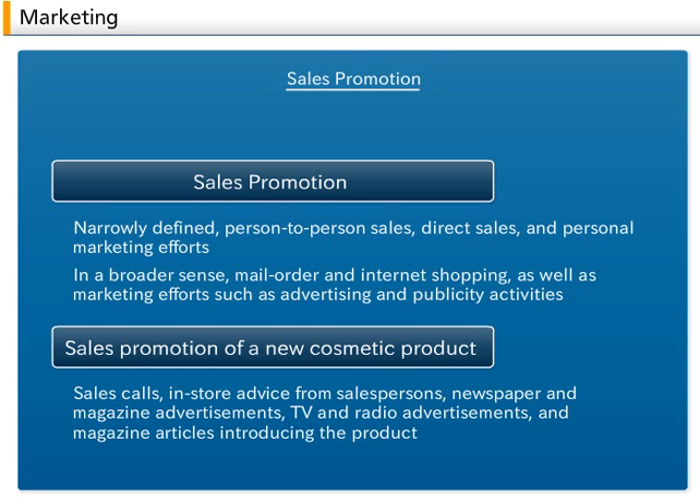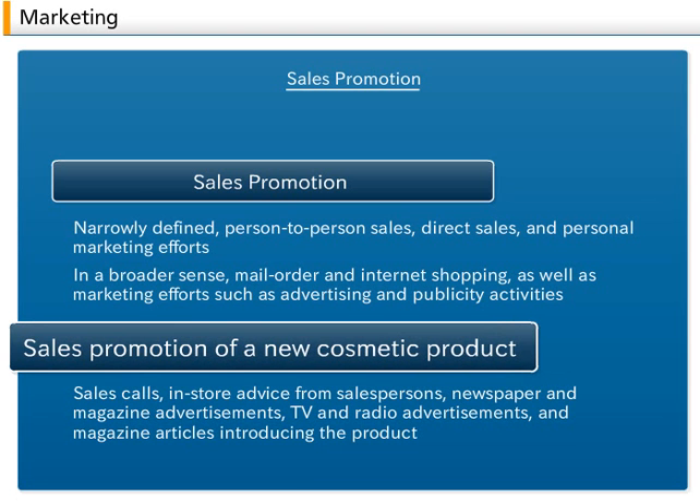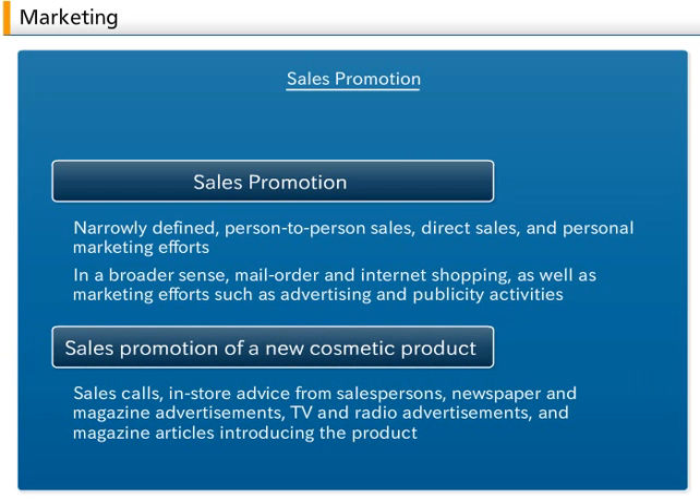For example, using the broad definition, sales promotion of a new cosmetic product could include the following factors: sales calls, in-store advice from salespersons, newspaper and magazine advertisements, TV and radio advertisements, and magazine articles introducing the product.